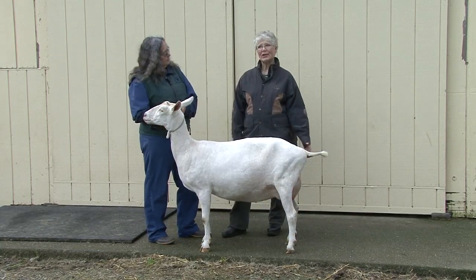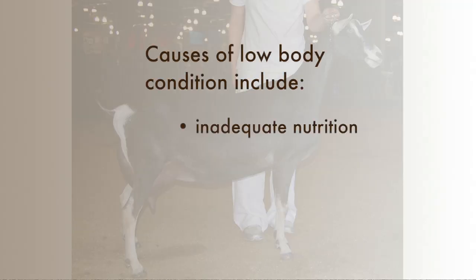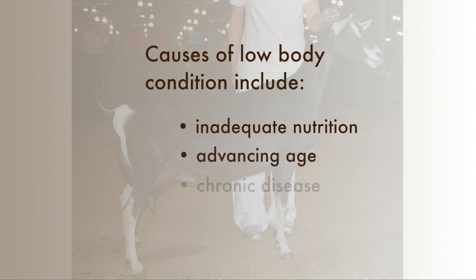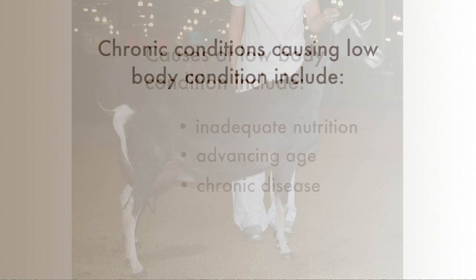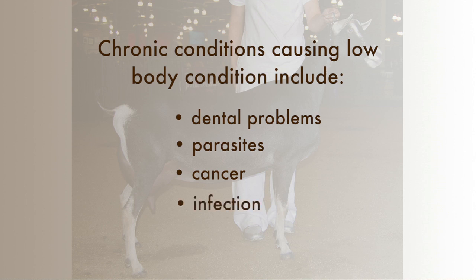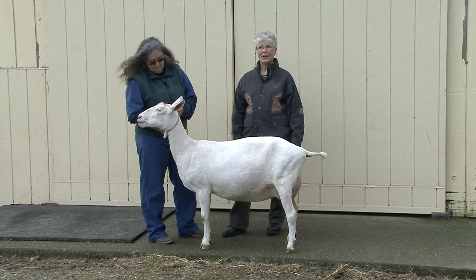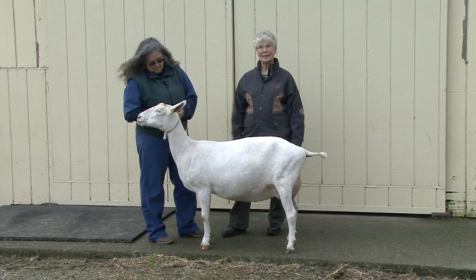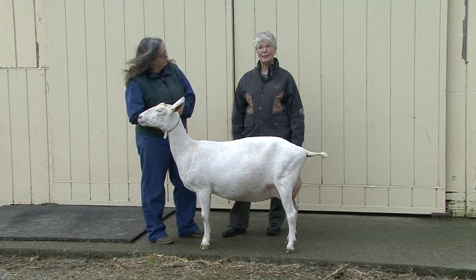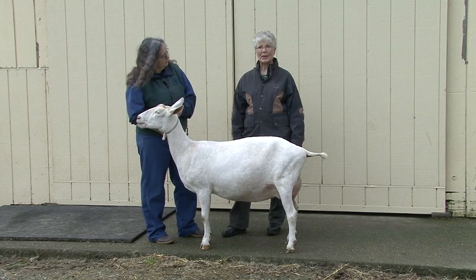Low body condition often results from inadequate nutrition, but may also result from conditions of advancing age or from chronic disease conditions. Some of the diseases that may affect body condition include dental problems, parasites, cancerous conditions, or infections causing chronic wasting. High body condition often reflects dietary excess, but may also be found in animals in extended lactations or those which have had extended dry periods.